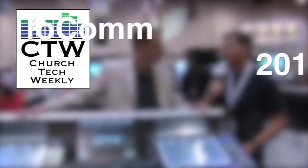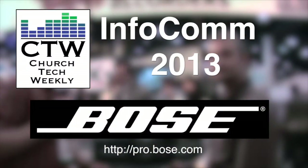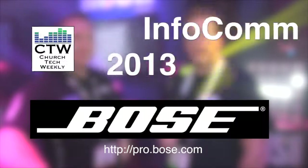Church Tech Weekly presents InfoComm 2013, brought to you by Bose Professional Systems, committed to developing best-in-class products, tools, and services to create original audio experiences. We've come here to InfoComm 2013 and we're excited to have Bose sponsoring us for this coverage. We thank them for that and we're here at the Bose booth.